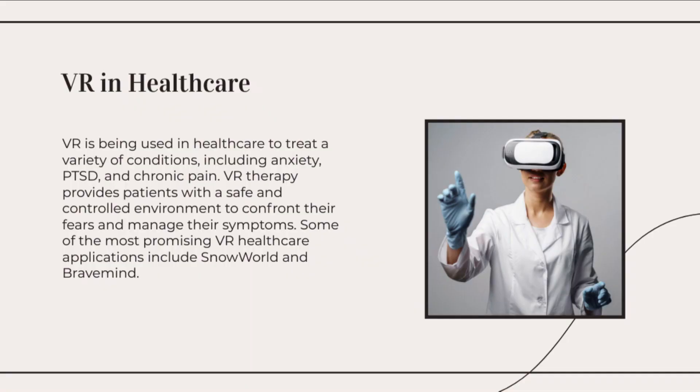Mixed reality technology has applications in fields such as design, architecture, education, and remote collaboration. VR is also increasingly being used for training and simulations in various industries.